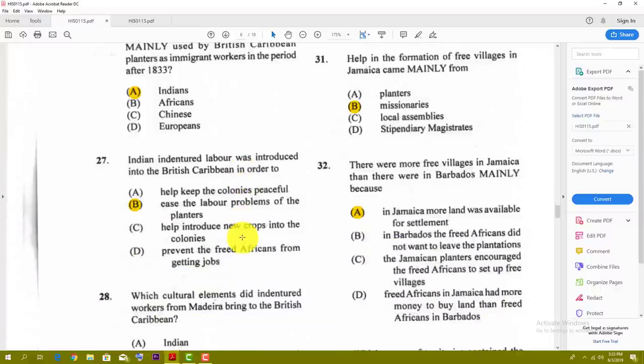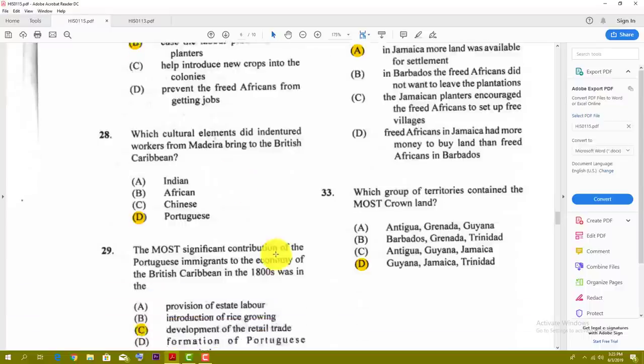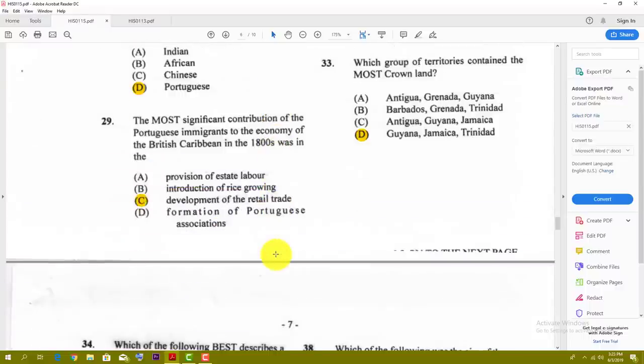Number thirty-one: help in the formation of the free villages in Jamaica came mainly from — the best answer for that one is B — missionaries. Number thirty-two: there were more free villages in Jamaica than in Barbados mainly because — the best answer is A — in Jamaica more land was available for settlement. Number thirty-three: which group of territories contained the most crown lands? The best answer is D — Guyana, Jamaica, and Trinidad — the big guys.